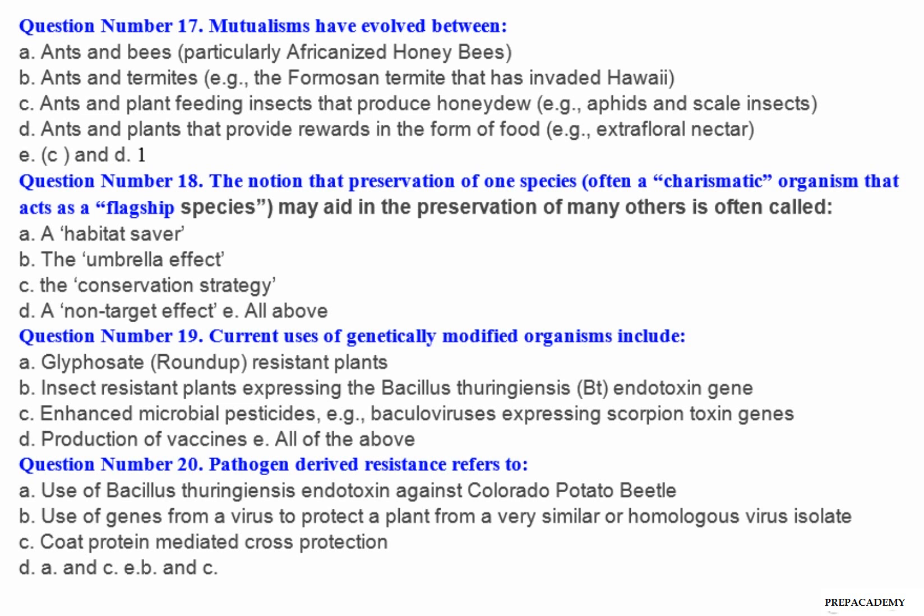Question number 19: Current uses of genetically modified organisms include — A. Glyphosate (Roundup) resistant plants. B. Insect resistant plants expressing the Bacillus thuringiensis (Bt) endotoxin gene. C. Enhanced microbial pesticides, for example baculoviruses expressing scorpion toxin genes. D. Production of vaccines. E. All of the above.